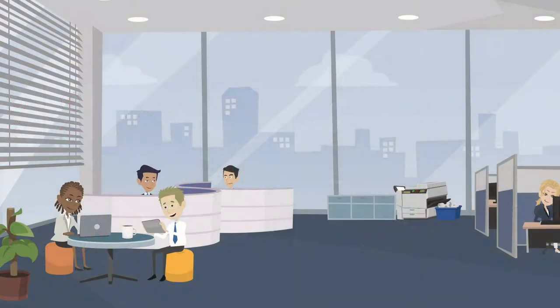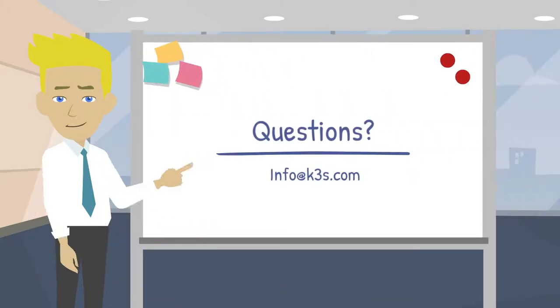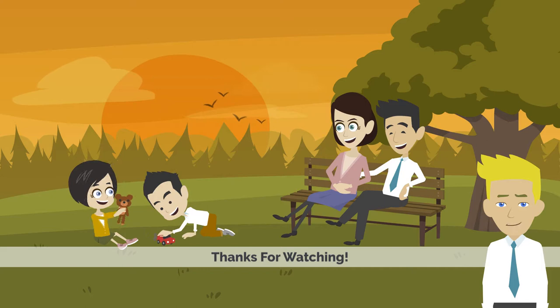We specialize in this area and want you to enjoy learning more. If you have any questions about seasonality or how K3S can help you, reach out at info@k3s.com. Thanks for watching, and no matter what season you're in, have a great day!